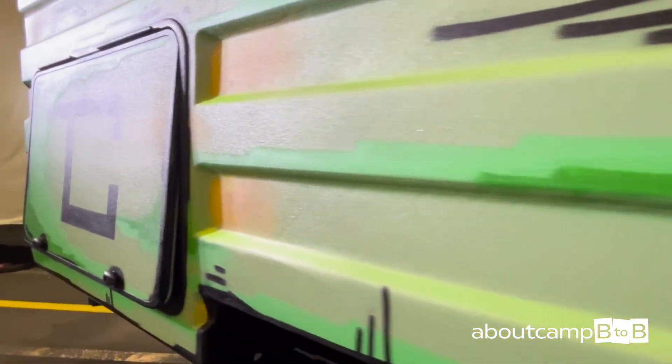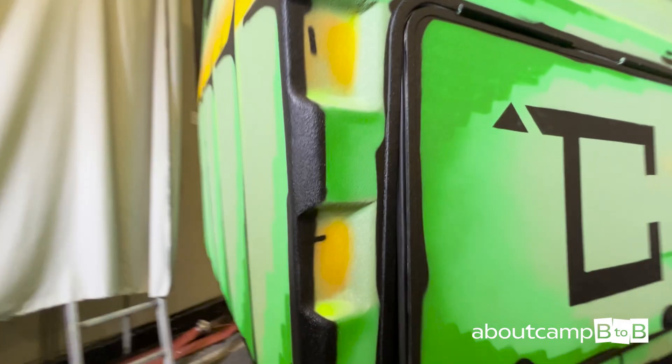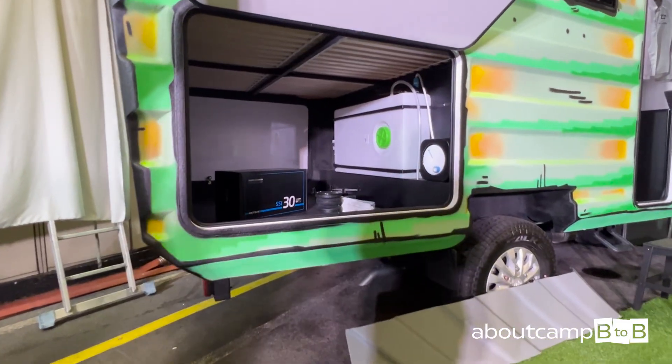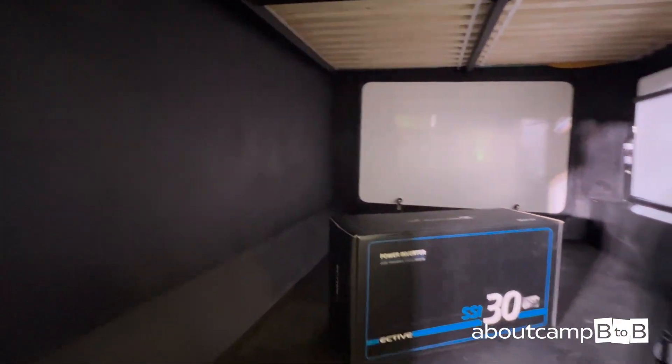Built-in cavities and wall channels allow easy integration of technical systems — electrical, water, and heating — directly during the print phase. In terms of weight efficiency, the printed shell including openings weighs approximately 600 kg and requires about 5 days of continuous printing.